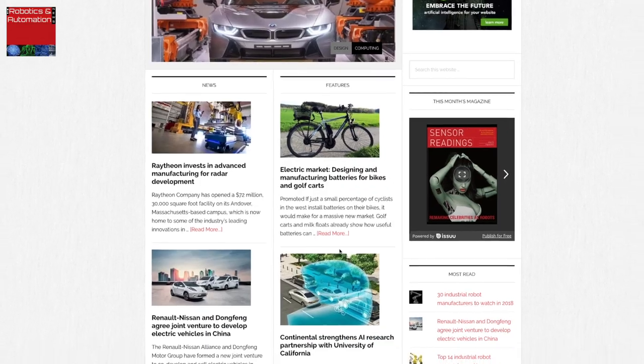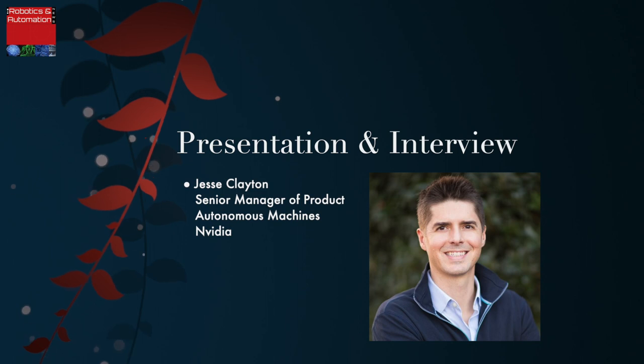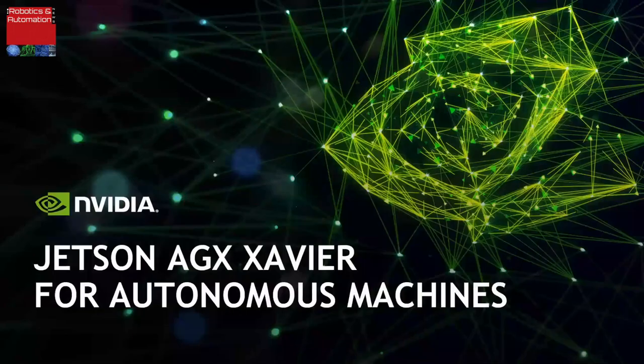I'm here today attending a webinar given by Jesse Clayton, Senior Manager of Product Autonomous Machines at NVIDIA, for their launch of their new computer for autonomous machines. We recently announced a new product called Jetson AGX Xavier, and on December 12th at Santa Clara, we will be hosting our biggest Jetson developer event ever, where we will announce the availability of the Jetson AGX Xavier production module.